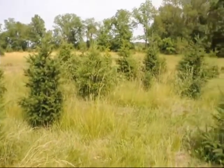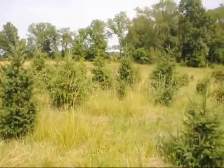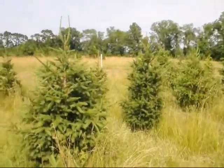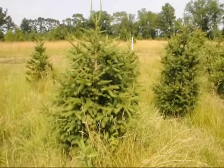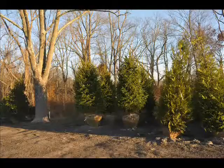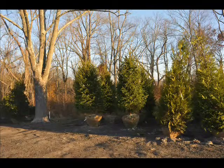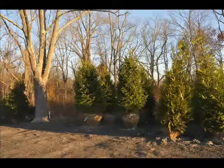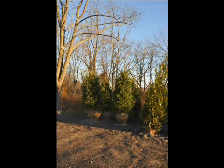Its mature height of 40 to 60 feet and mature width of 15 to 25 feet makes it an interesting purchase for your property. We carry this tree in many sizes from small seedlings and transplants up to 20 to 25 foot trees. The largest that we can deliver and transplant for you are 10 to 12 and 12 to 14 foot trees.